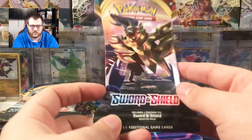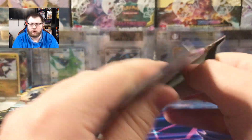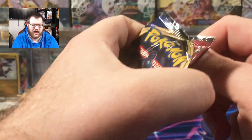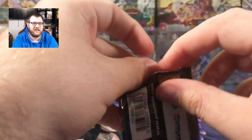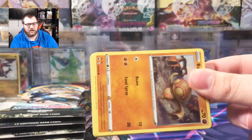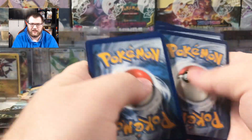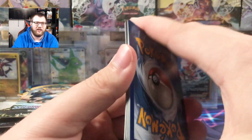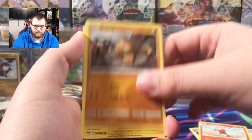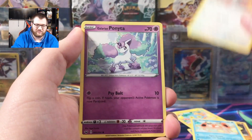Now we are going to get started with a Sword and Shield base set pack. We are looking to pull Marnie or a golden Zacian or Zamazenta. I personally more want to pull one of the golden Zacian or Zamazenta — I have not pulled them yet and they're really cool cards. Inside we got a Snom — Snom pulls are the best that you can pull. We don't need anything else. I don't know why but I thought Snom wasn't in the set. We have two more of these packs. Reverse Gilear and Zigzagoon, hollow Galarian Obstagoon.